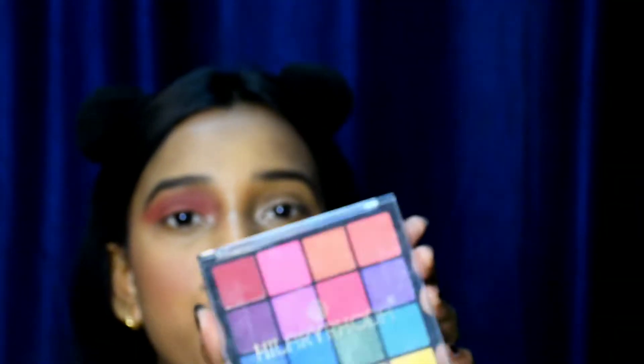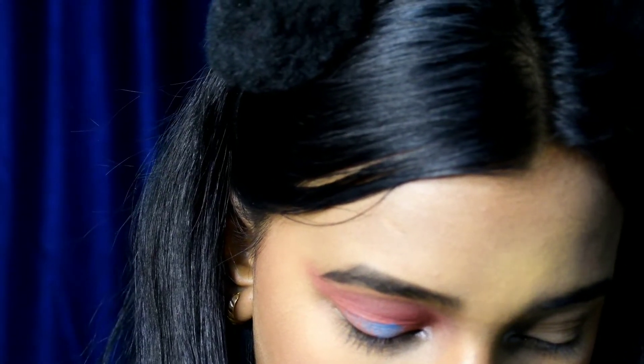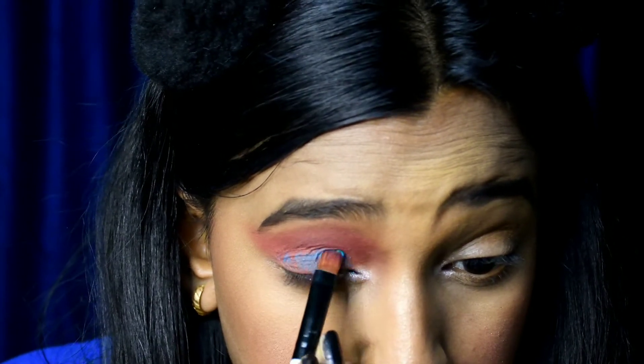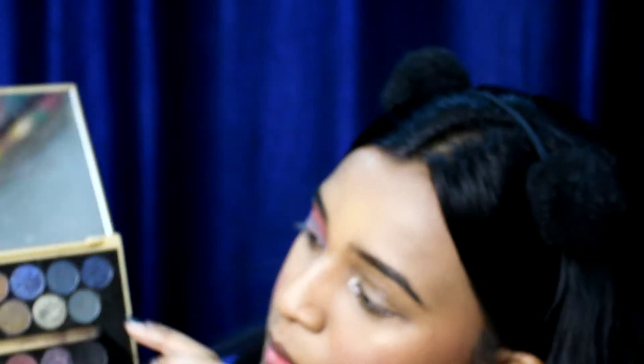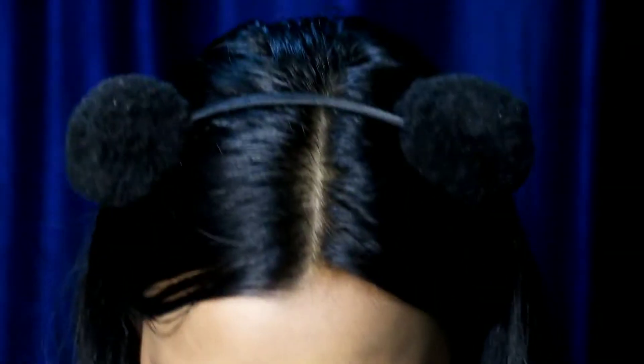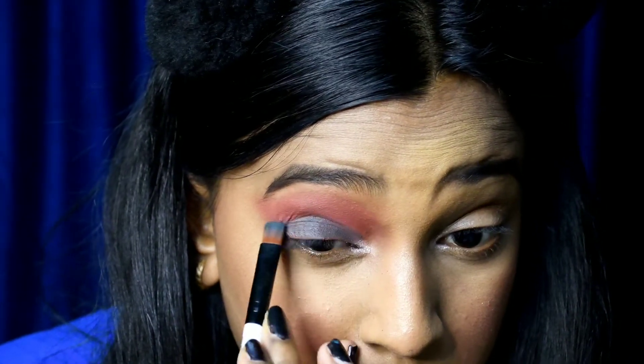I'm gonna take this colorful Swiss Beauty palette and grab this blue shade and put it on my eyelid. I'm also taking this Revolution palette and grabbing a blue shade, then a blue glitter shade, and applying them on my eyelid.